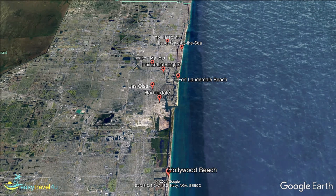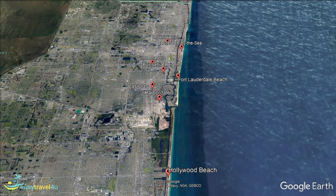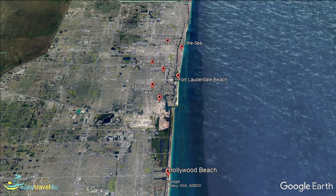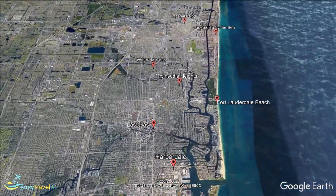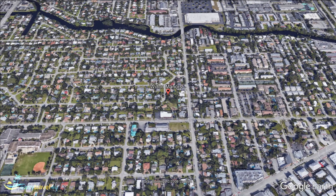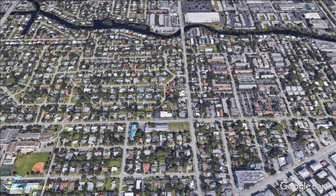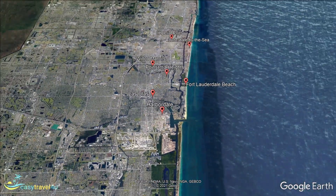Our next destination, Wilton Manors, is located just to the south of Lauderdale-by-the-Sea. This area has developed a reputation as one of the primary hubs for Florida's LGBT community. It is recorded as having the second highest percentage of same-sex couples compared to overall population anywhere in the country. As a result, it has blossomed into a tourist destination for those in the community, as they feel safer and better catered to here, particularly in the heart of Wilton Manors around Wilton Drive.